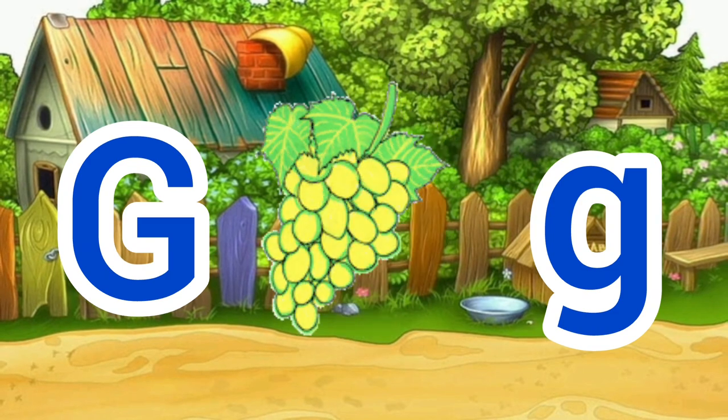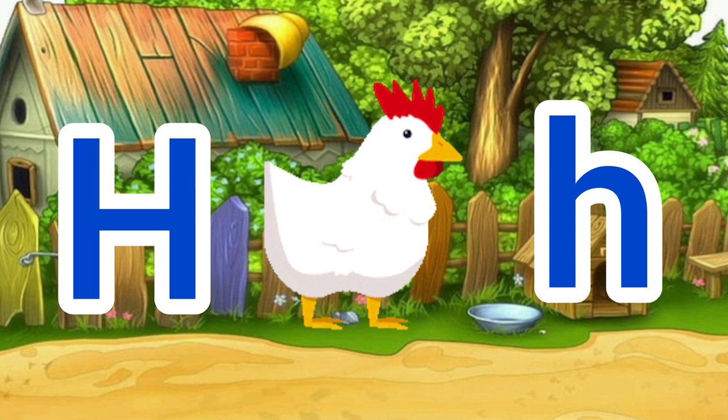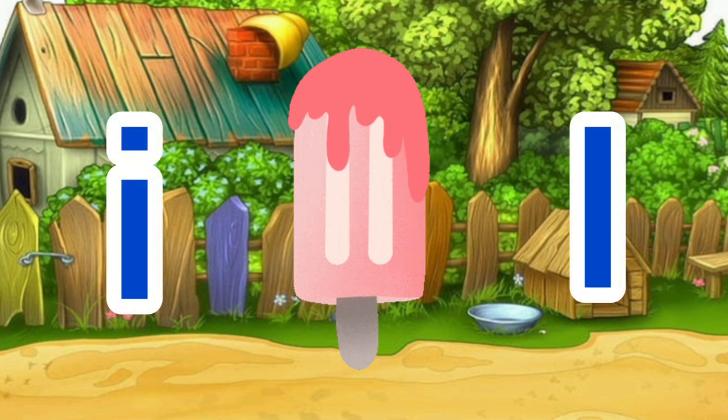G for goat, G for grapes. H for hen, H for horse. I for ice cream, I for ink.